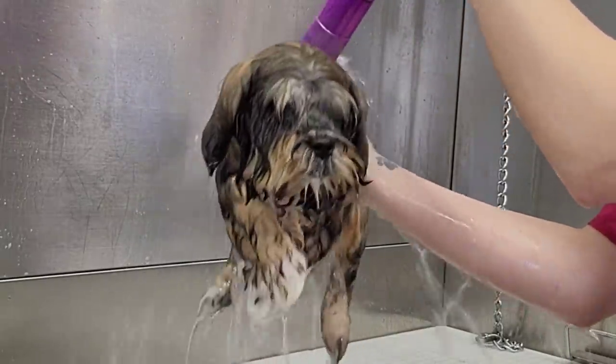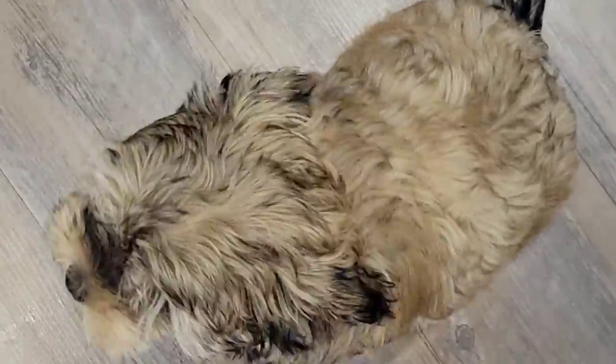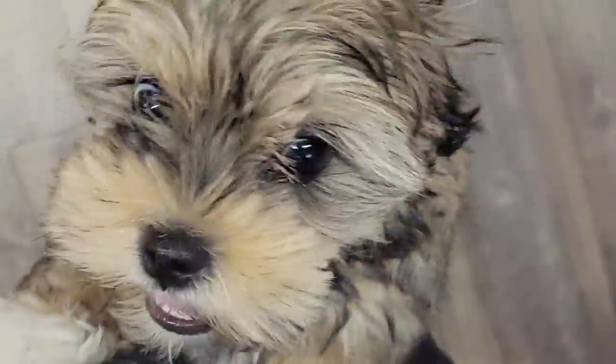Using scissors on a bouncing puppy is a challenge. This is Mia, and she is a Maltese Yorkie. This is her first professional grooming appointment.